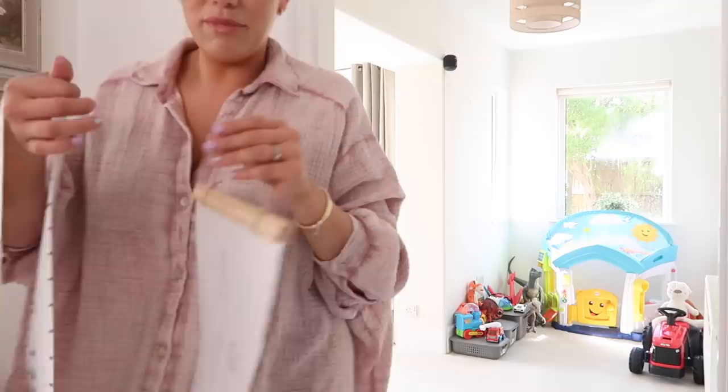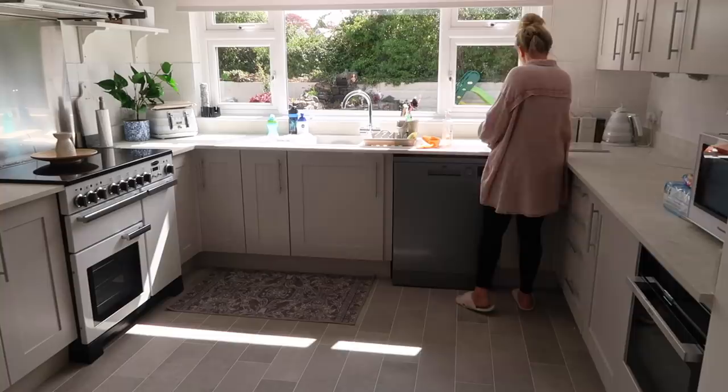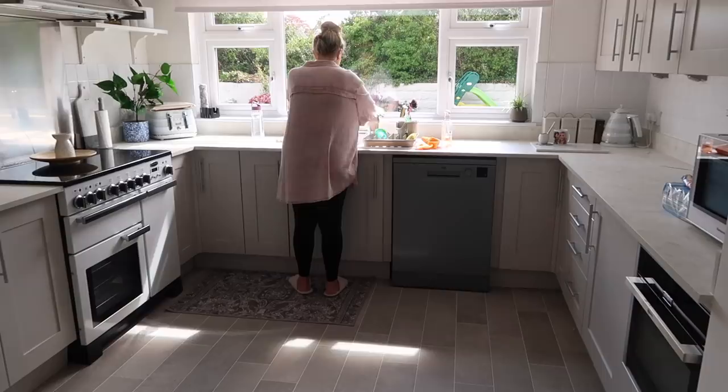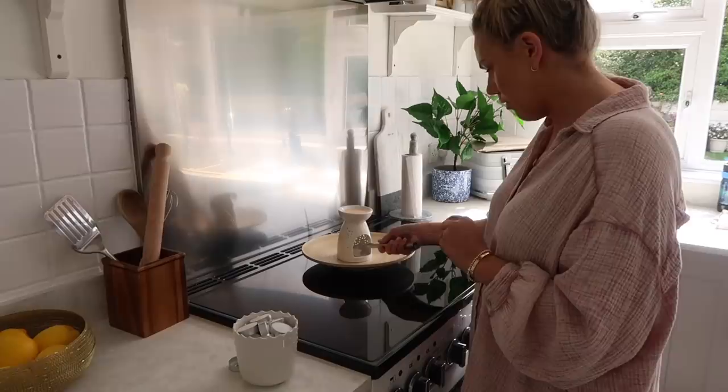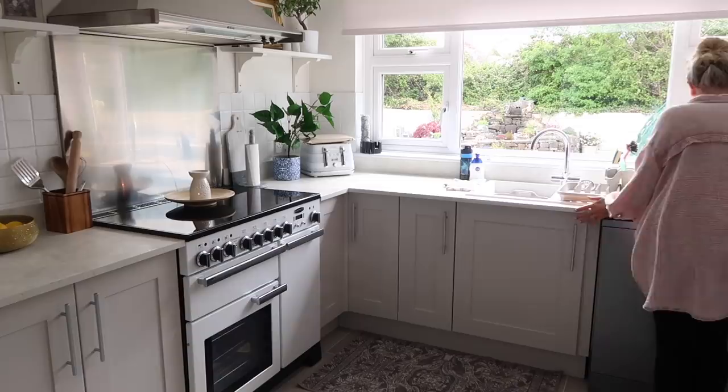In the mornings I always unload and reload the dishwasher — I had already done that before I started filming because I like to do it before the boys go to school. I'm just filling up some water bottles that I had put on the side, going to pop them in the fridge. The kitchen is quite tidy at the moment so I'm just putting a nice wax melt on because I love to do this in the morning to make the room smell really lovely and clean, and then just wiping the surfaces down. Yesterday was Sunday so I mopped all of the floors, so really the kitchen doesn't look too bad.